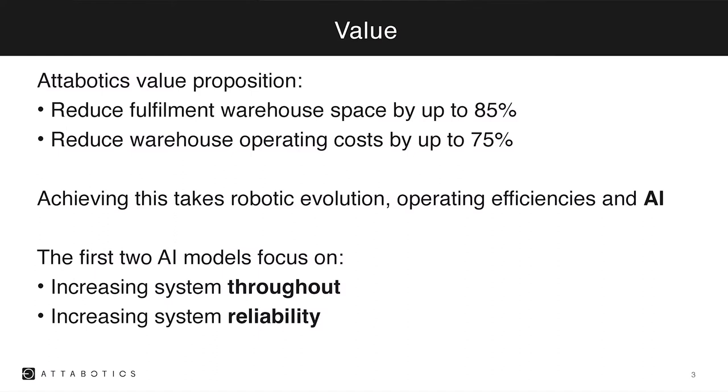Our value proposition is to reduce fulfillment warehouse space by 85% and operating costs by 75%. To do this, it takes robot evolution, operating efficiencies, and AI. A while ago, we started two projects to increase throughput and reliability, and we've had some very interesting early prototypes and successes.